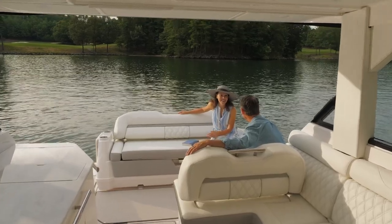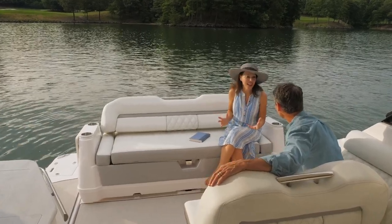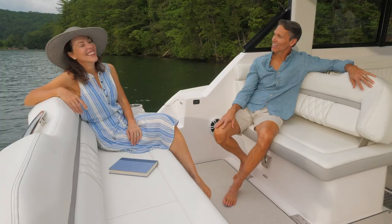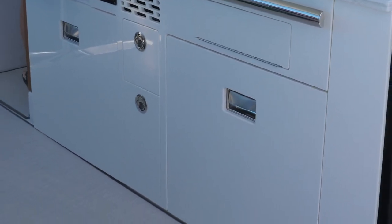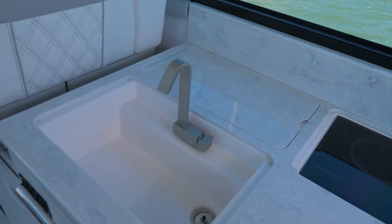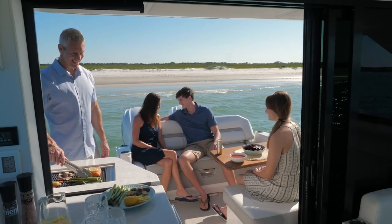Whether relaxing and conversing in the salon or on the Ultra Lounge, you will feel the immense space the 36XO offers, both inside and out. With an electric stove, optional dual refrigerators or refrigerator and freezer, a sink, vast amounts of storage, easy access trash can, and a fold-away TV, you have everything you need to entertain.